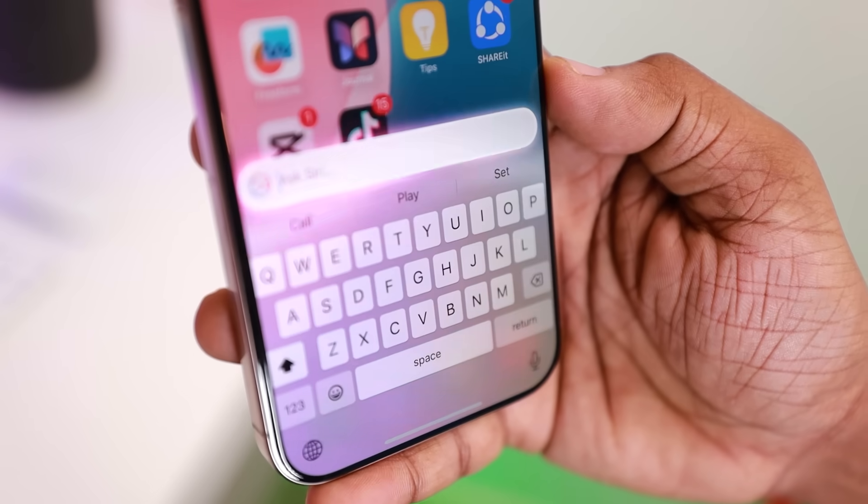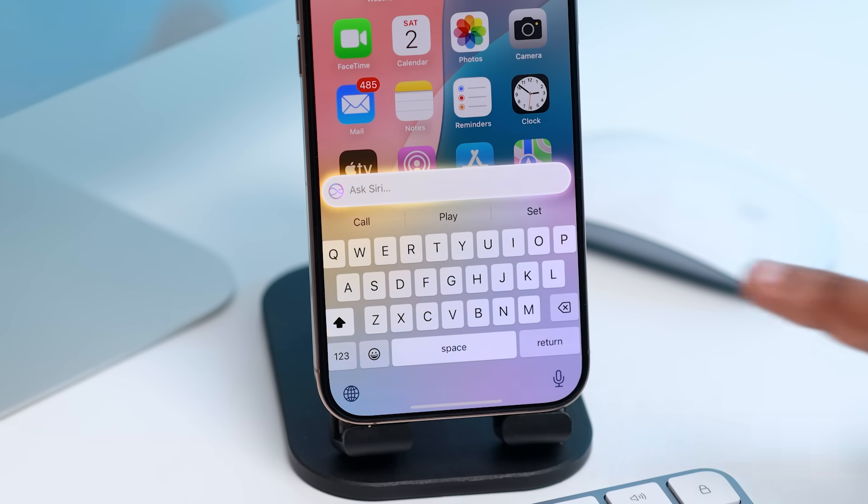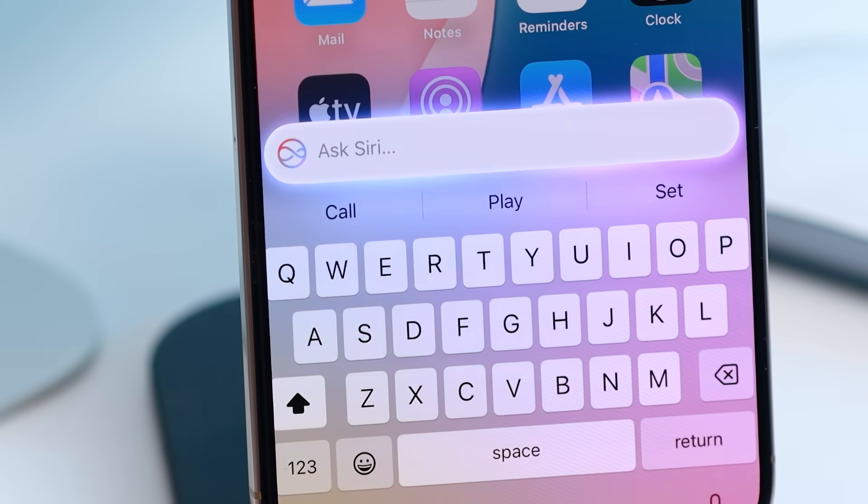For example, the magic animation can be added to the new Siri.